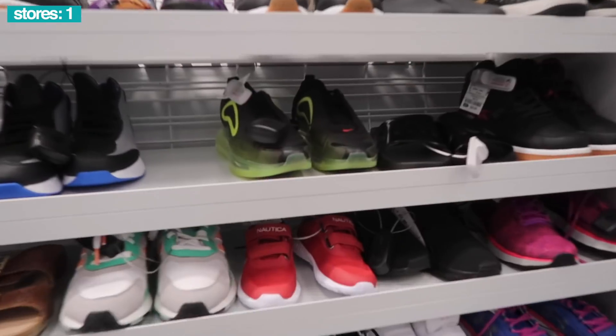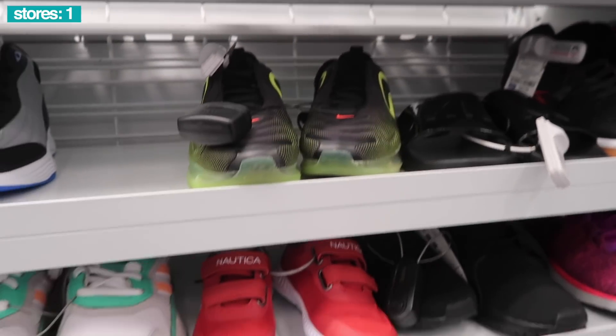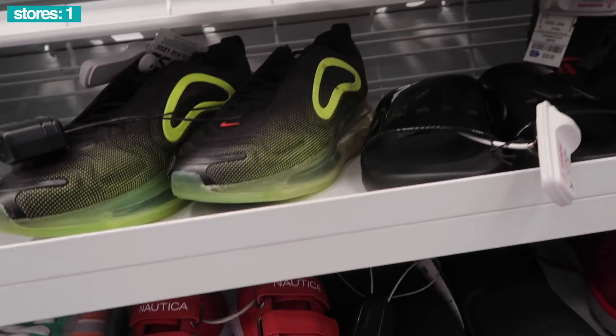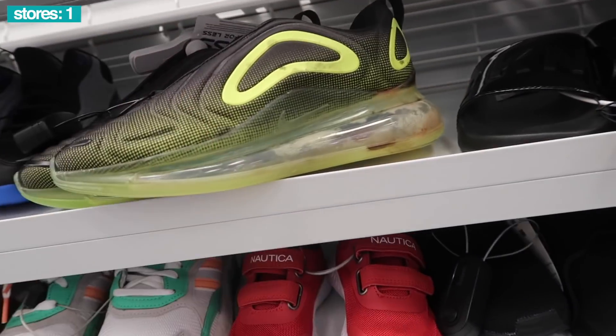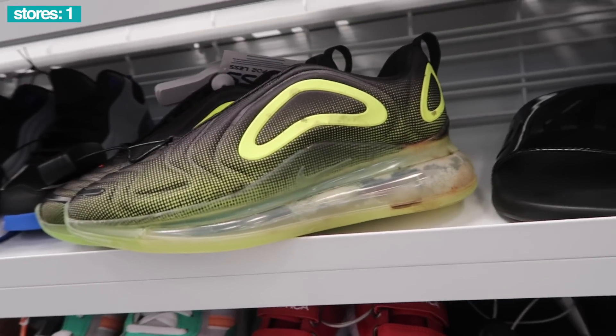For the kids - 720s, volt green and black, $38. They were at the outlets and were super cheap. What happened? Destroyed - I don't even see the other side of the shoe, I don't even want to touch this side of the shoe.